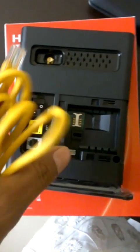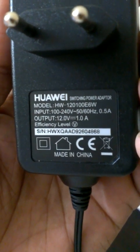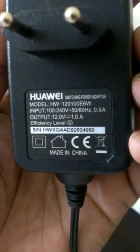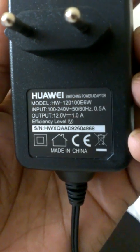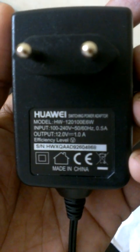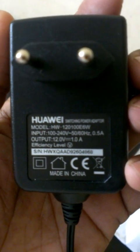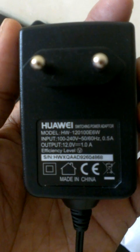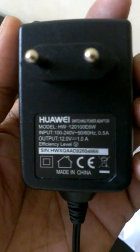To summarize the box contents: one Wi-Fi router, one Ethernet cable, and one power adapter. The power adapter input is 100–240 V at 50–60 Hz with 0.5 A, and output is 12 V at 1 A. All items are made in China, as China is a manufacturer hub for these kinds of devices. Indian service providers like Airtel, Vodafone, and Reliance all import their modems and devices mostly from Shenzhen, China.